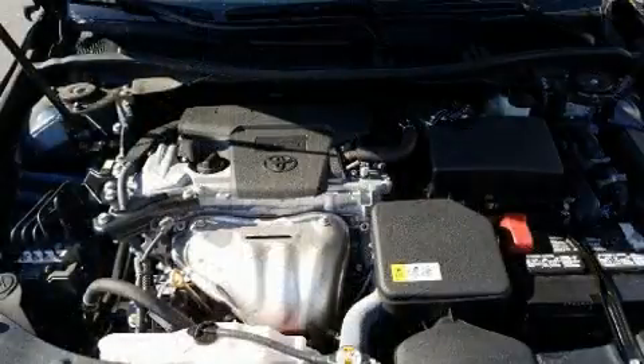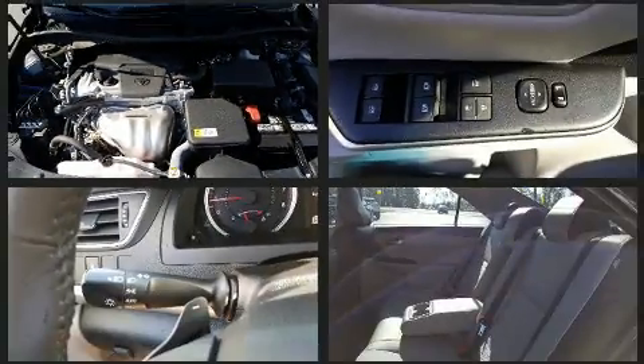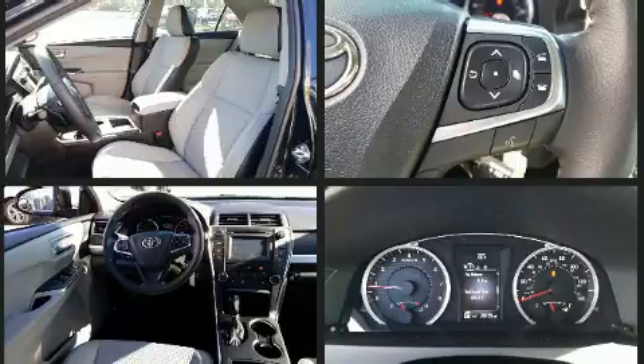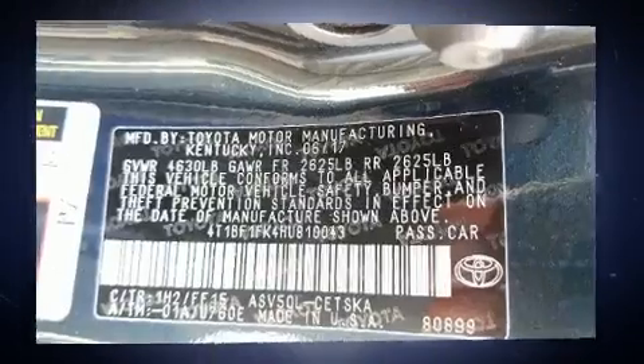Audio features include a CD player with MP3 capability, steering wheel mounted audio controls, and six speakers, enhancing the audio experience throughout the interior. Toyota also prioritized safety and security by including dual front impact airbags with occupant sensing airbag, head curtain airbags, traction control, brake assist, a panic alarm, and four-wheel disc brakes with ABS.